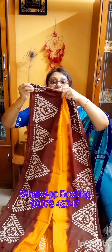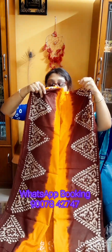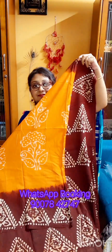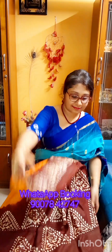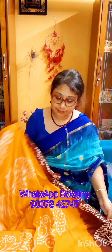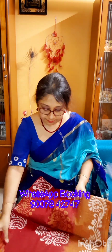Just look at this wonderful piece — this is the entire sharee look. If you like this one, take a screenshot and WhatsApp us at 9007-842-747. Super fine quality, pure cotton fabric, very summer friendly and low budget. Payment options are online money transfer — Google Pay and Phone Pay. Through these you have to pay the stated amount.